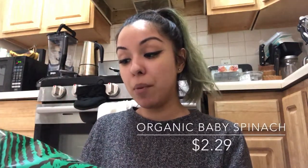First I got the Trader Joe's organic baby spinach. I need to start eating more of it because as a vegan I eat a lot of processed foods, and that's pretty bad.